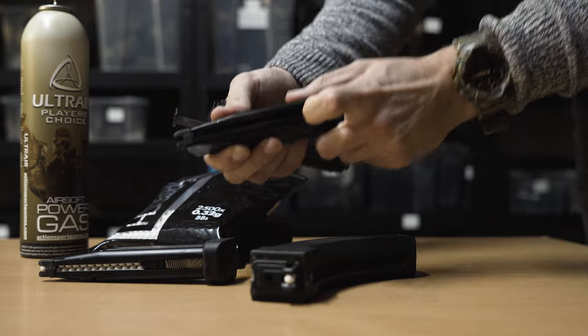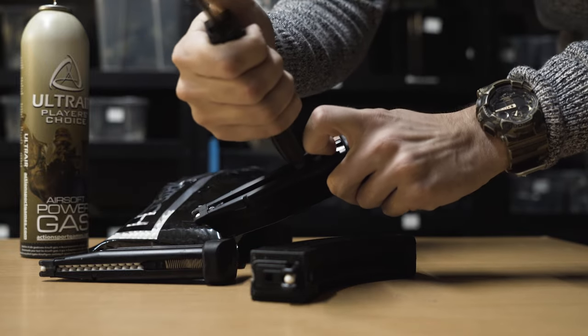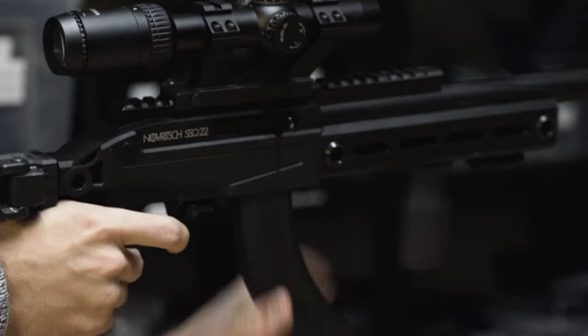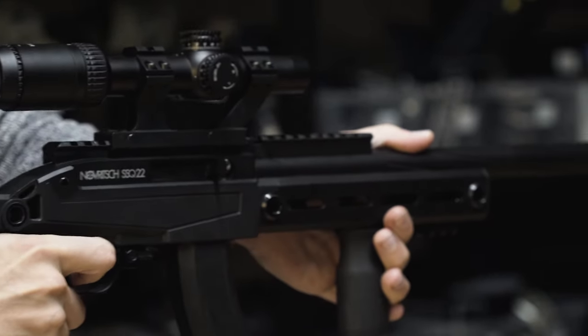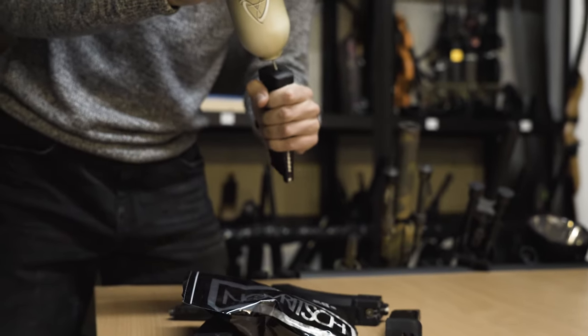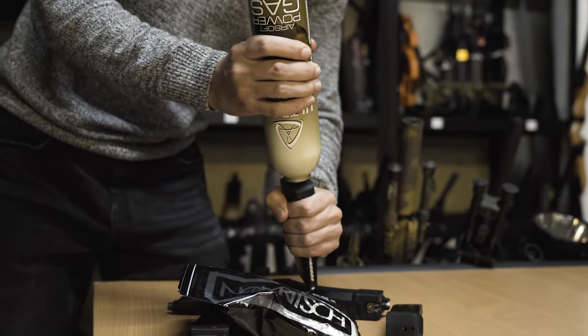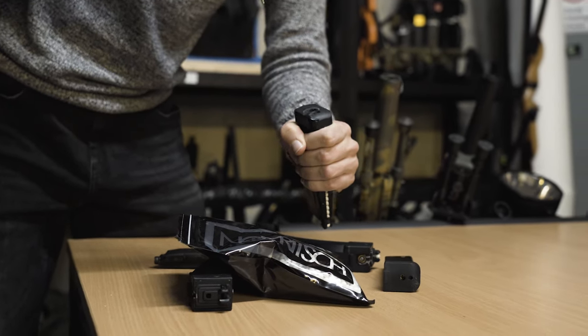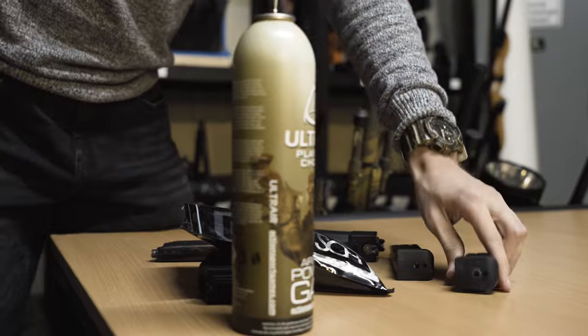Load your mags. Load your airsoft magazines with BBs the day before the game to avoid last-minute hassles. Testing them to ensure they fit properly is also a good idea. If you use gas blowback replicas, also fill up the gas so that you can spot any leaks and still fix them before game day. And don't worry — leaving them loaded overnight will not do any harm.